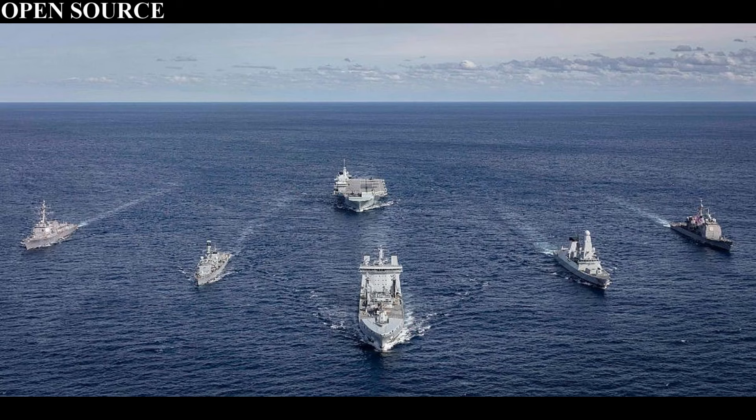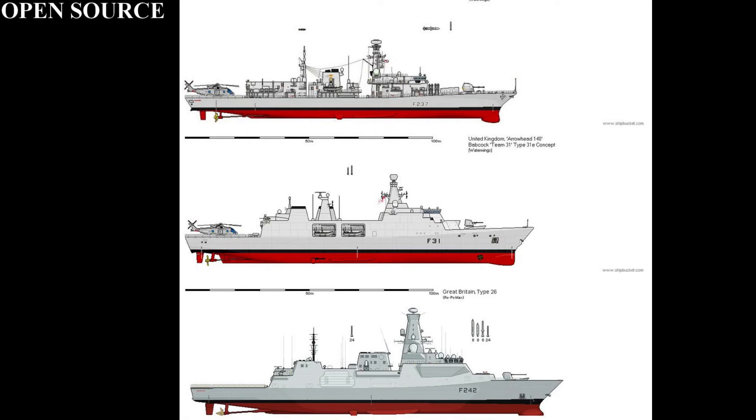Looking at the future of the class, Kent and Richmond are to be the anti-submarine warfare escorts for the CSG-21 deployment alongside Queen Elizabeth, Defender, Diamond, Fort Victoria, and a Tide-class tanker. Open sources suggest Argyll will be decommissioned in 2023, to be replaced by the Type 31 and Type 26 frigates. St Albans will be the last one to be decommissioned, by 2036.